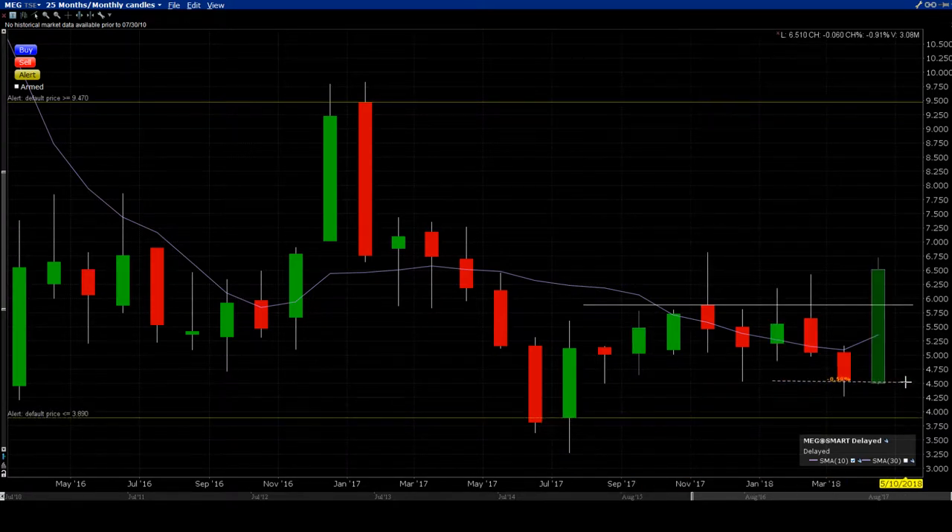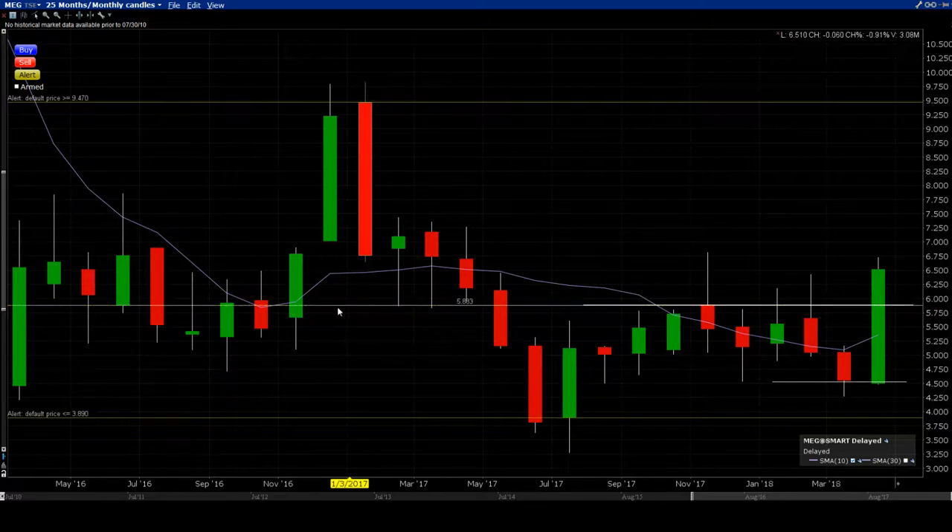I always look at the higher prevailing trend if I have a breakout. At the end of April, this is above the 580–590 level. I know that I have the wind in my sails, and that's what I want.